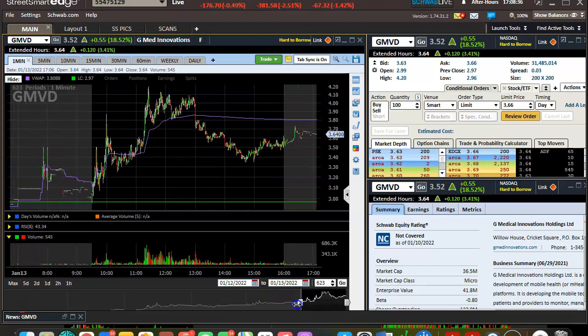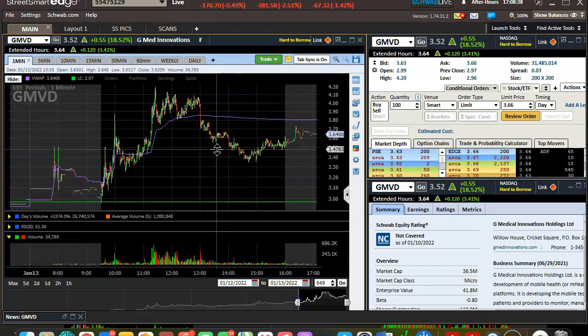Fatty here from Pack of Punch Traders. Just want to make a quick video lesson on recognizing tops. I thought GMVD was a great example, and I think it honestly does work.